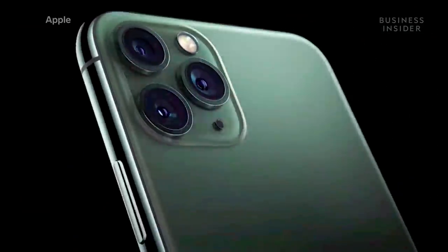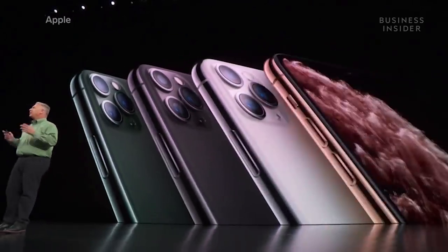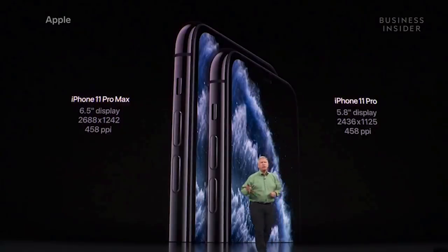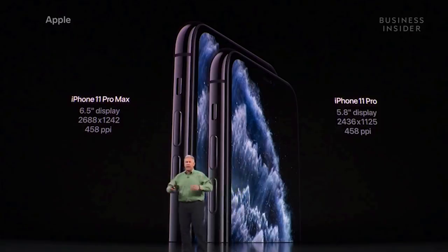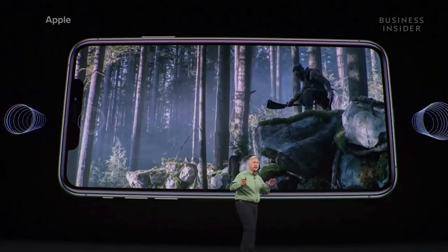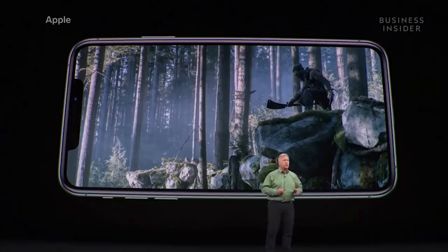If you want something more powerful, Apple also debuted the new iPhone 11 Pro and 11 Pro Max. It comes in two sizes — 5.8 inches and 6.5 inches — and they have the highest pixel density of any display Apple makes. It also features spatial audio, HDR10, Dolby Vision, and Dolby Atmos.